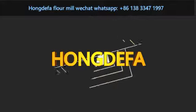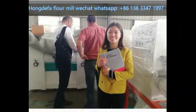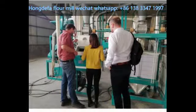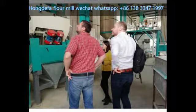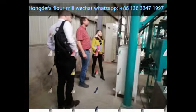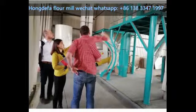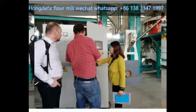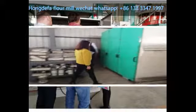Hongdefa have received our client from a European country. Welcome to visit Hongdefa for wheat flour mill and maize mill machines. In the Hongdefa factory we have installed a 5 ton per 24 hours flour mill, a 10 ton per 24 hours flour mill, and a 100 ton per 24 hours flour mill. The client can see the running mills.